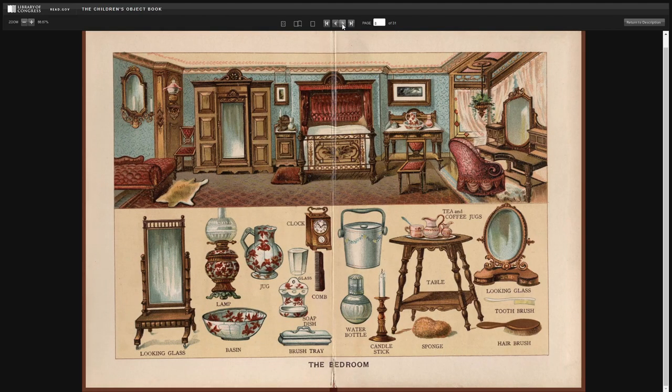The bedroom. The looking glass. Lamp. Basin. Jug. Clock. Glass. Comb. Soap dish. Brush. Brush tray. Water bottle. Candlestick. Tea and coffee jugs. Table. Sponge. Looking glass. Toothbrush. And hairbrush.